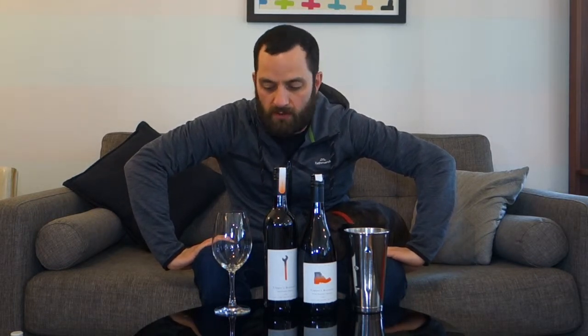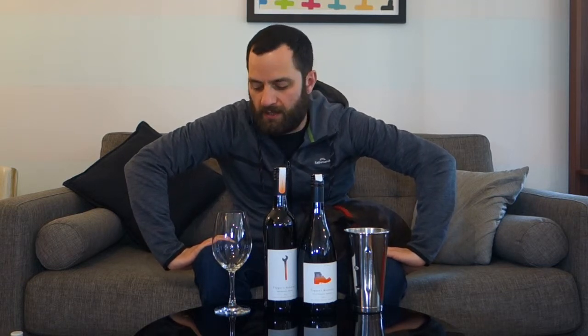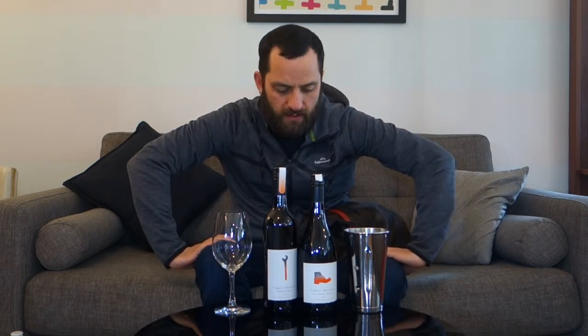Ladies and gentlemen, welcome to another edition of Let's Taste with the Intrepid Winery. My name is James Garesbrook and welcome if you're watching this on Facebook, YouTube, or on my website intrepidwinery.com. Thank you for joining me and thank you to the winery who has very generously donated samples. Toppers Mountain, based in New England, which is in northern New South Wales.